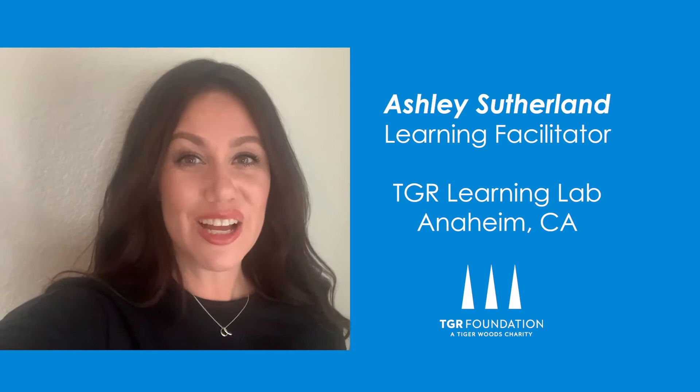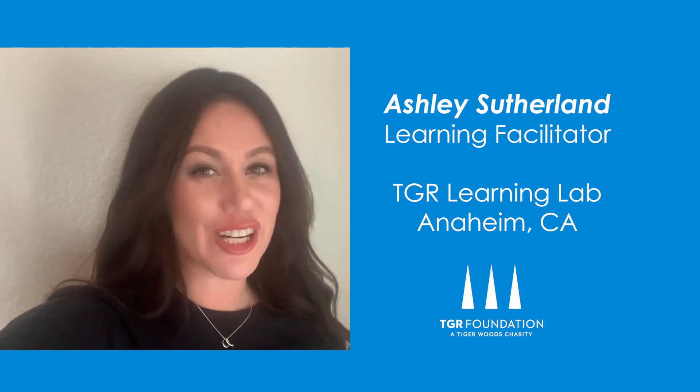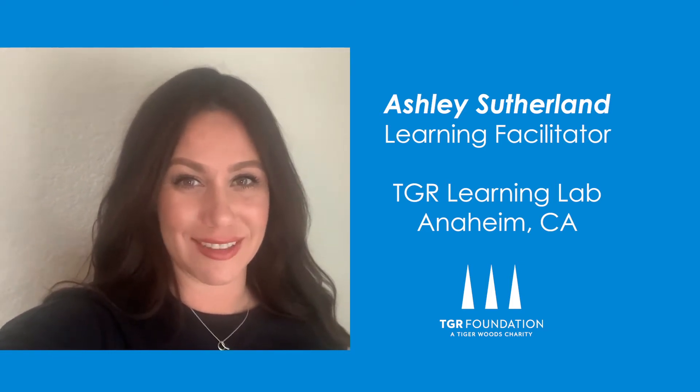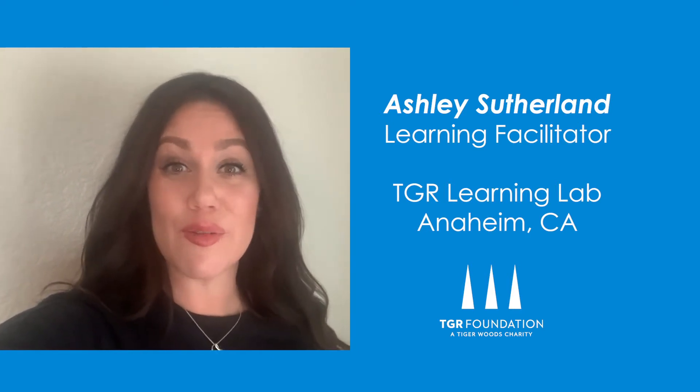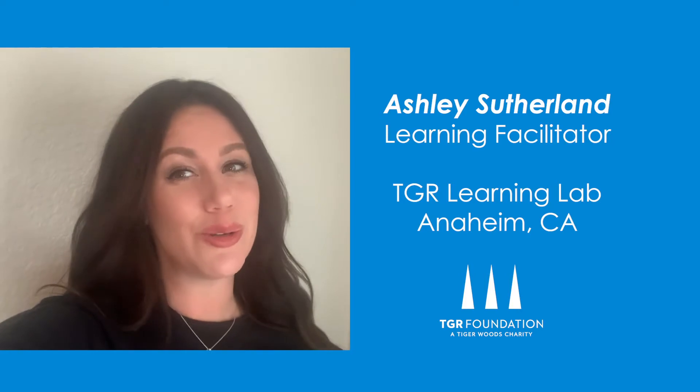Hi, I'm Ashley, Learning Facilitator at the TGR Learning Lab Anaheim location. Today I'm going to take you outside and we're going to explore some space that you're familiar with in a whole new way.